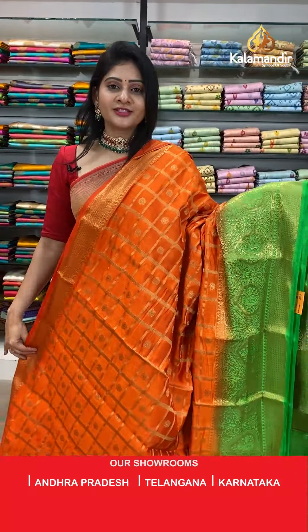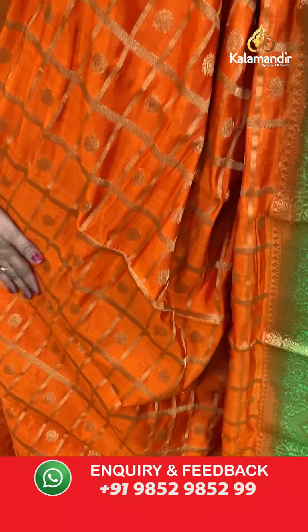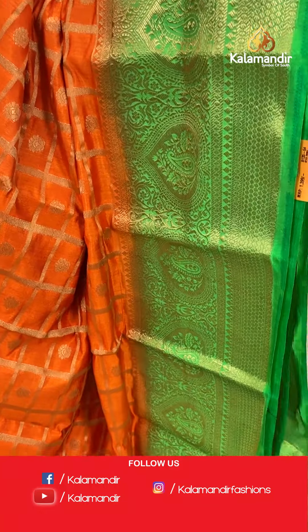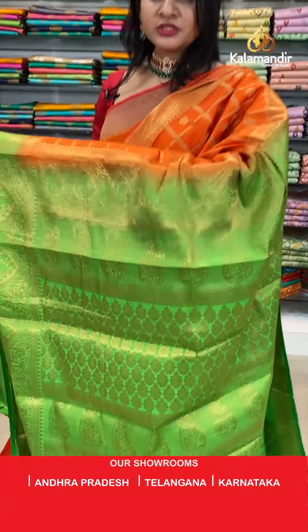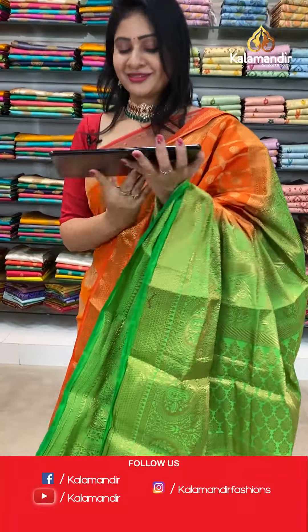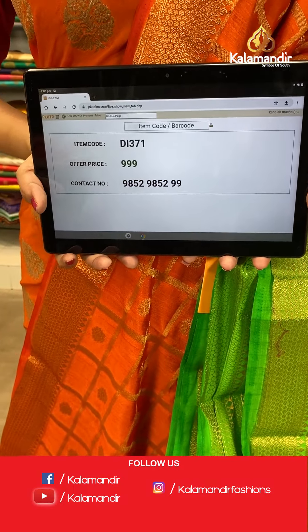Lovely color combination — orange and green color saree. It's a banarsi fancy saree with gold zari checks all over the body and floral booties. Border is contrast in green color with paisleys and small leaf booties. Coming to pallu, contrast brocade pallu in green color. Blouse is a brocade blouse in green color with floral booties. Item code DI371, offer price 999 rupees.